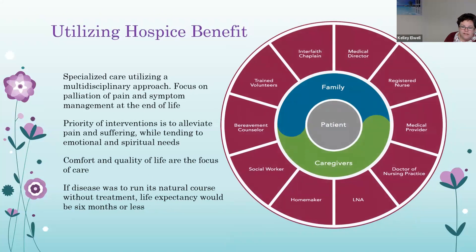Being gentle with yourself as a caregiver is so important. It is the hardest job in the world, and sometimes a very thankless job when caring for patients with dementia. Utilizing the hospice benefit provides a multidisciplinary approach focused on comfort and quality. If the disease were to run its natural course without any treatment, life expectancy would be six months or less — this doesn't mean that's how long the patient will live, but it is the benefit cutoff period that a provider is willing to certify.